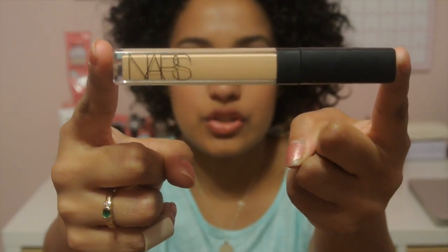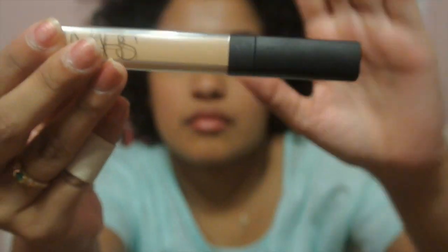I have the Real Techniques blush brush, which I use with my NARS Orgasm blush — it's really fluffy, reminds me of a little rabbit tail. I have my mirror that my best friend got me — it has a little doggie on it, which is why she got it for me, because I love dogs. And next I have my NARS Creamy Concealer in Ginger. This concealer is amazing — I wanted a really good concealer that wouldn't crease on me, and I feel like this does the job.